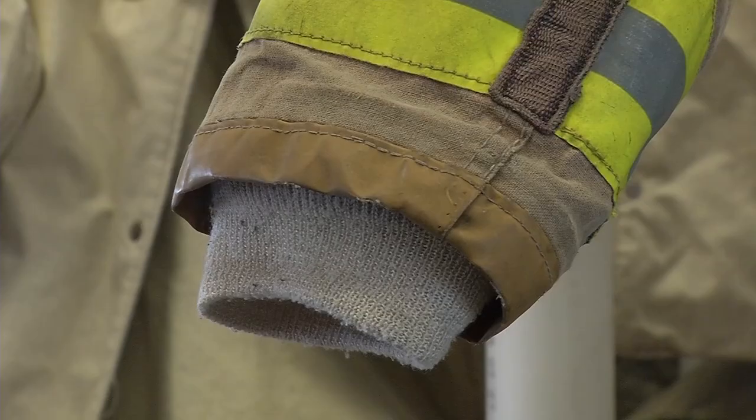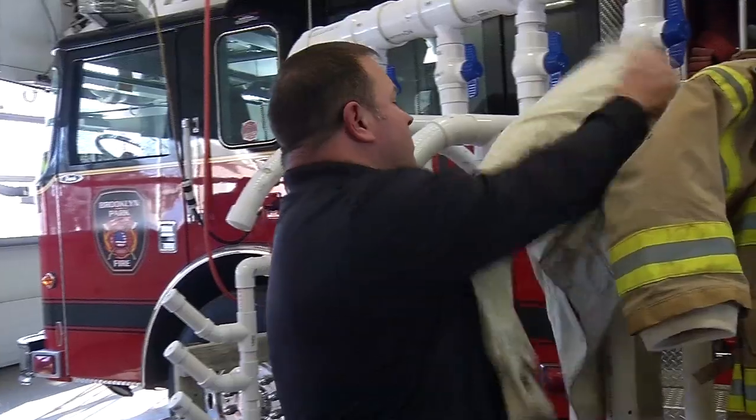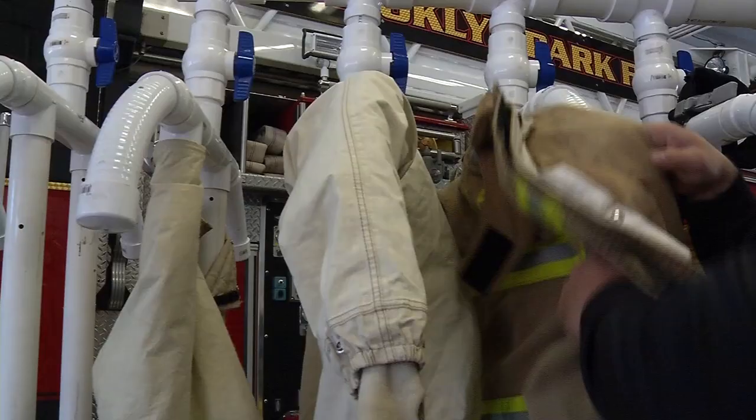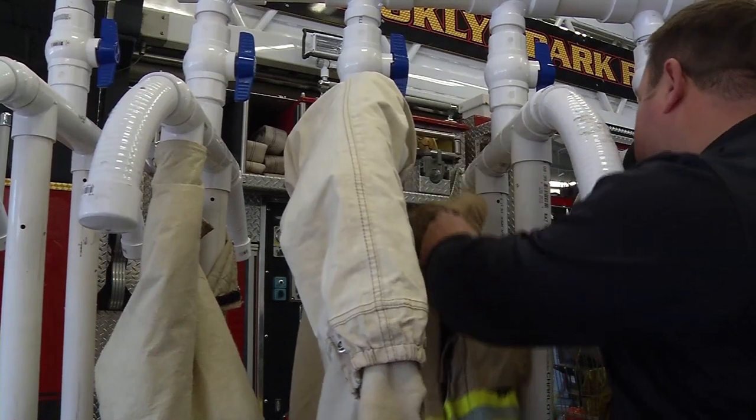The process used to take between one and a half to two days. Now the uniforms air dry in four to five hours. The new way is also more gear friendly.